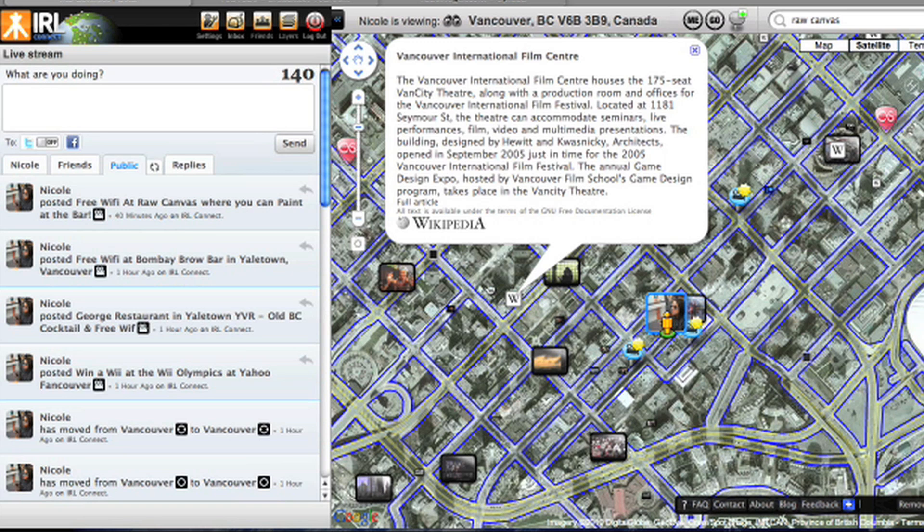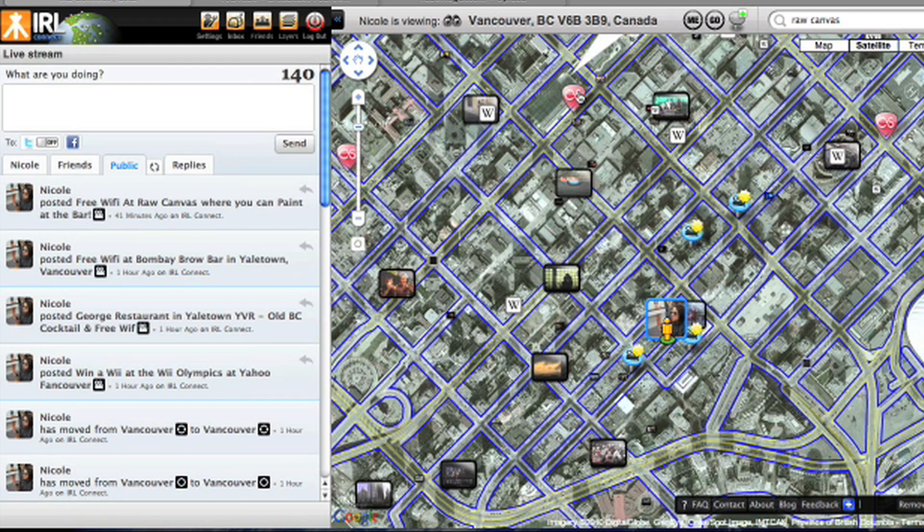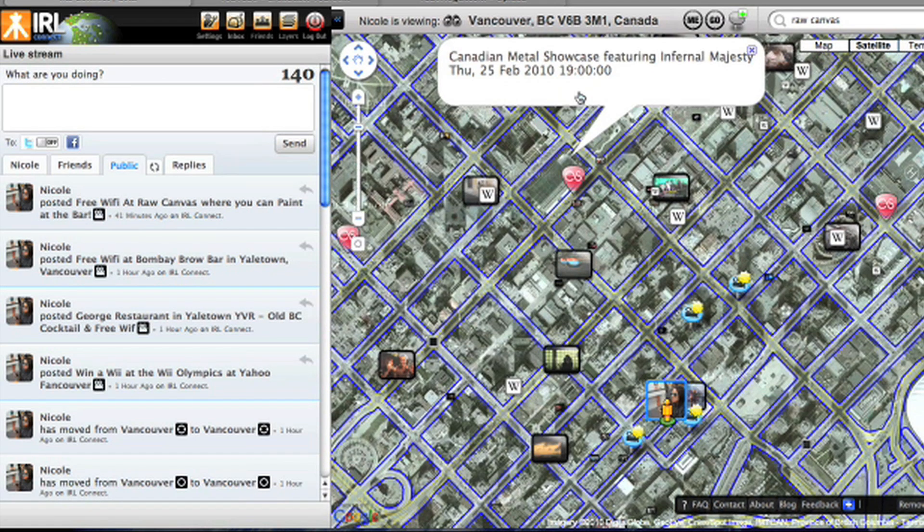For traveling, you also have Wikipedia integration. It's really interesting — if you're at a coffee shop, you can load up IRL Connect, say 'go here' or 'show my location,' and then you can see everywhere around you: a bunch of videos, a bunch of Wikipedia entries, so you can look for points of interest. You can also look for concerts that are happening nearby.